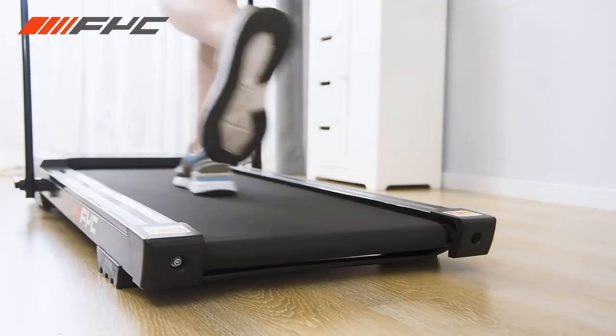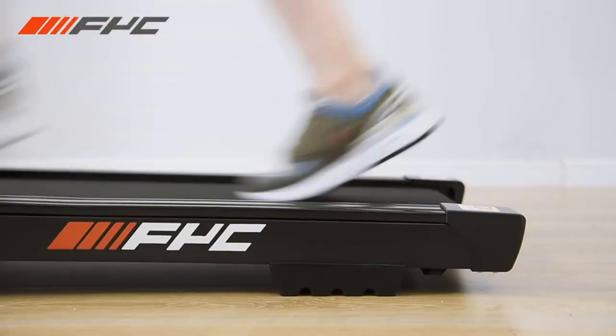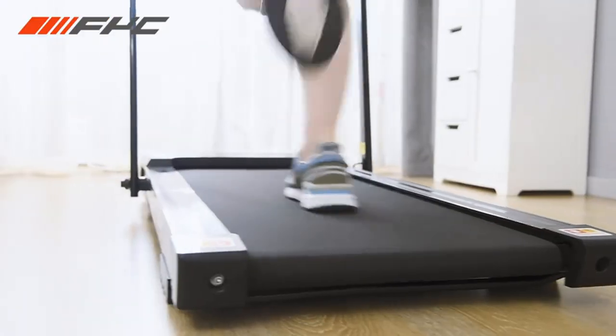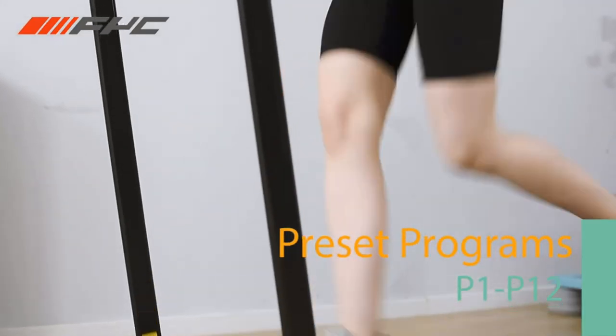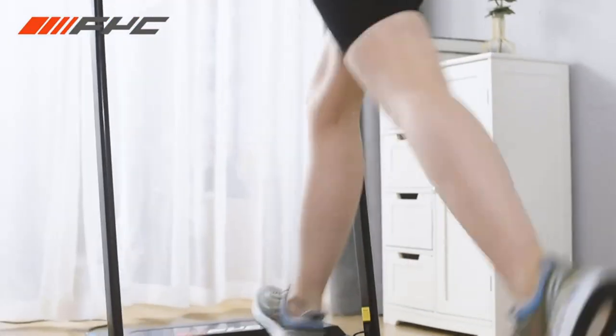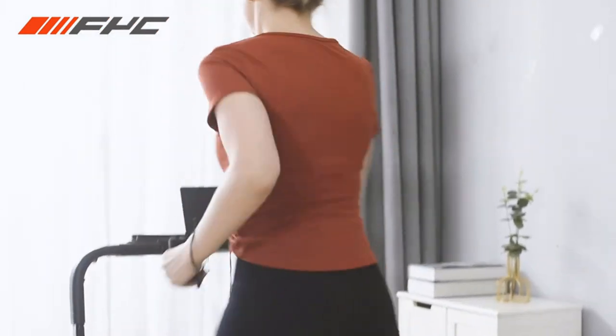When the handrail is folded, it works as an under-desk walking treadmill at speeds of 0.5 to 4 miles per hour, so you can work or study while walking. When the handrail is raised, the running speed is 0.5 to 7.5 miles per hour so you can run to reach your fitness goals.